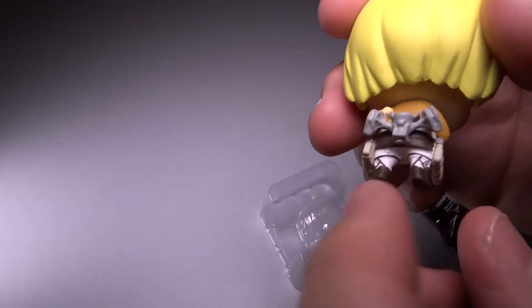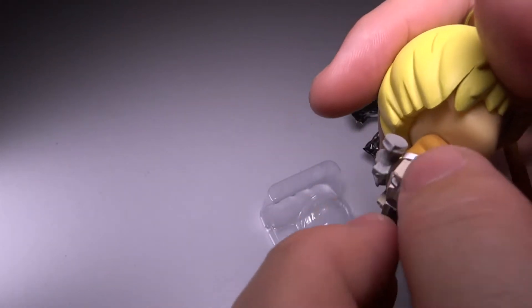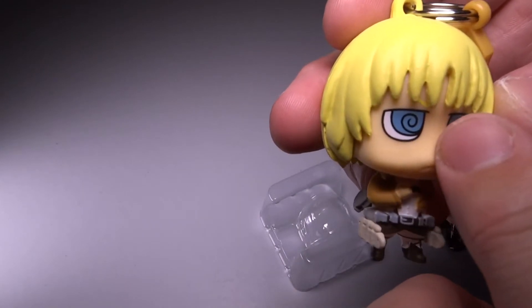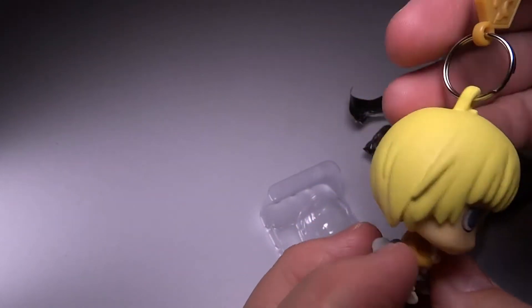They did some really fun things here — besides having really good detail on the belt and the little blades and everything. I love the kind of cute chibi look, and even the eyes are like — ugh, so very, very cool.